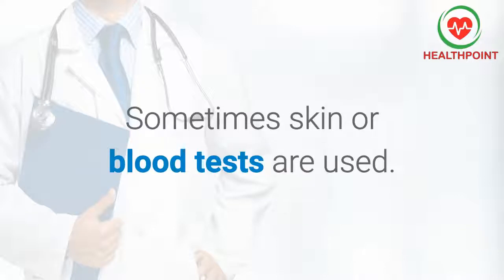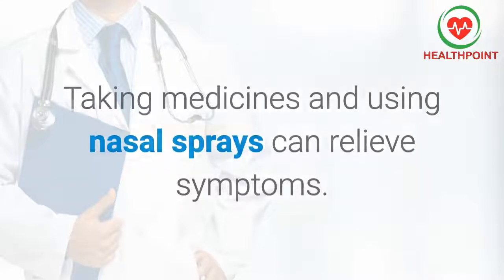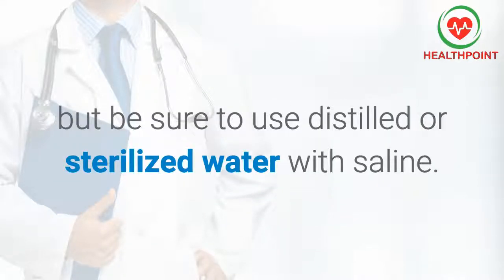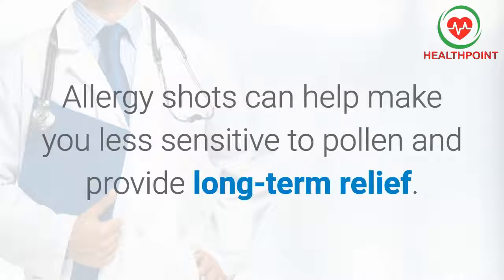Sometimes skin or blood tests are used. Taking medicines and using nasal sprays can relieve symptoms. You can also rinse out your nose, but be sure to use distilled or sterilized water with saline. Allergy shots can help make you less sensitive to pollen and provide long-term relief.